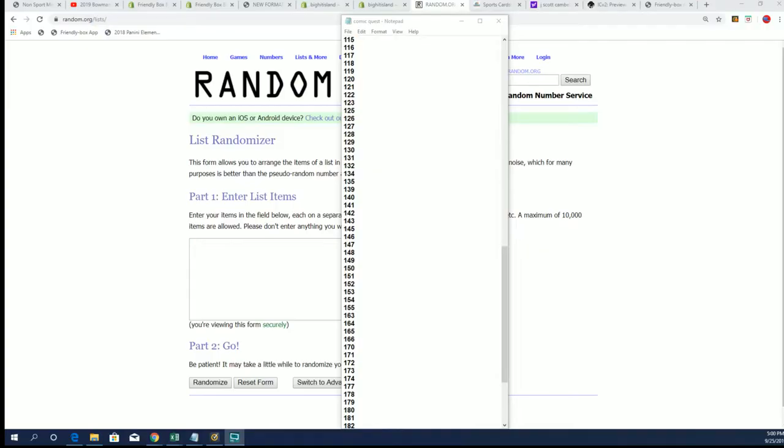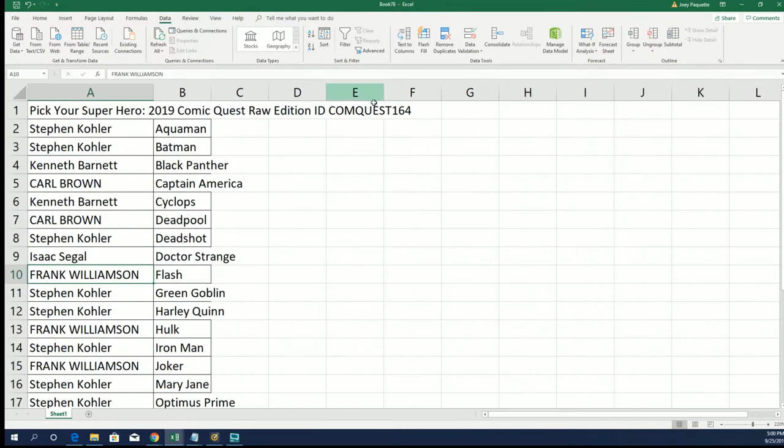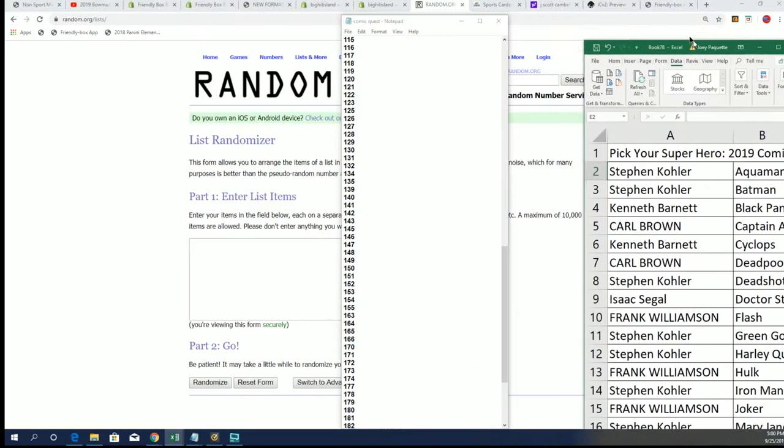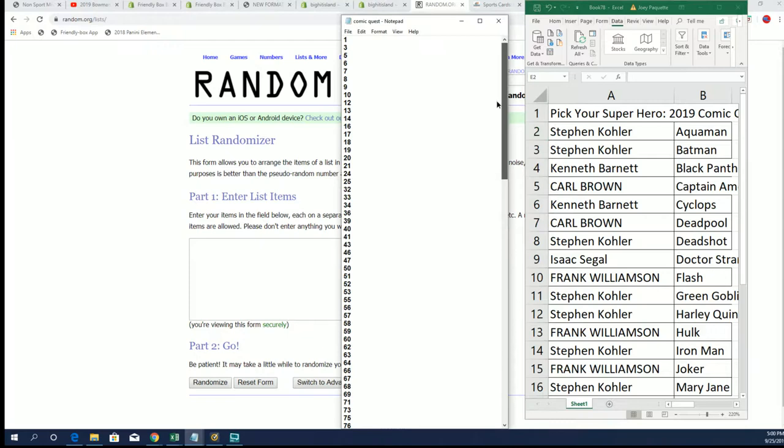Here we go in Comet Quest. Box 164 is about to be ripped. Let's determine which box we're going to open up out of the product.